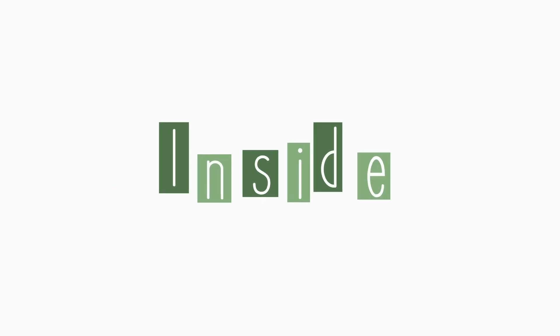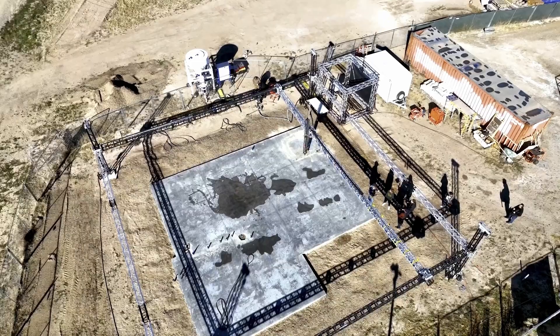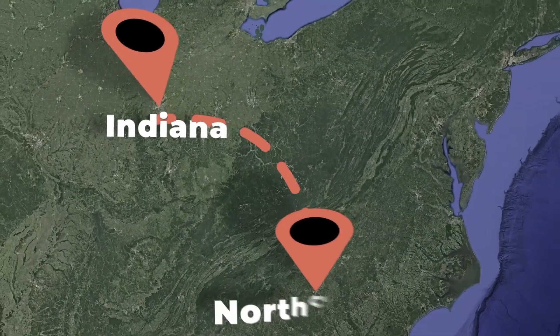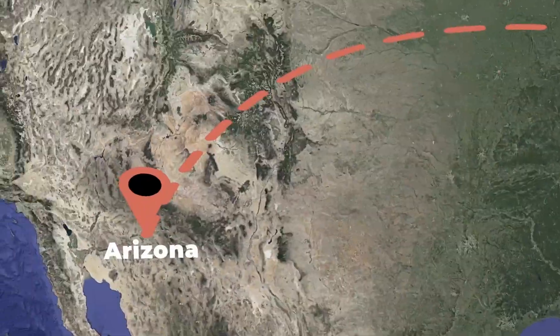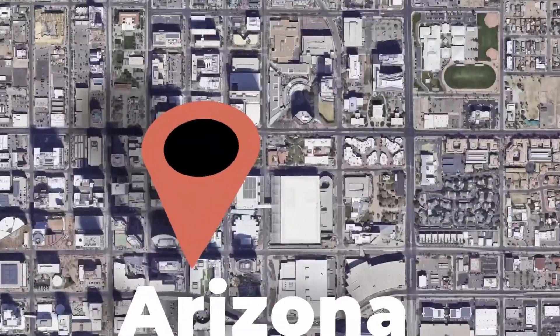Welcome to Inside Out, a series where we take a closer look at the unique and innovative approach to higher ed around the nation. We went far and wide to visit some amazing community colleges. We bet you've never thought about community colleges like this.